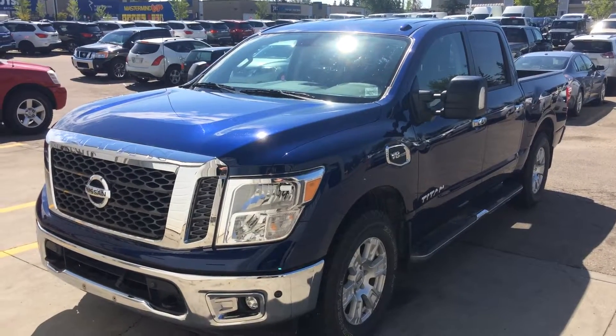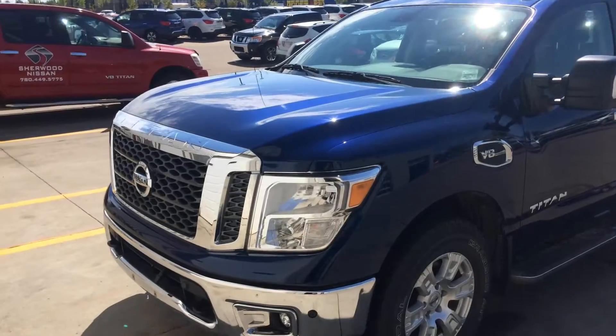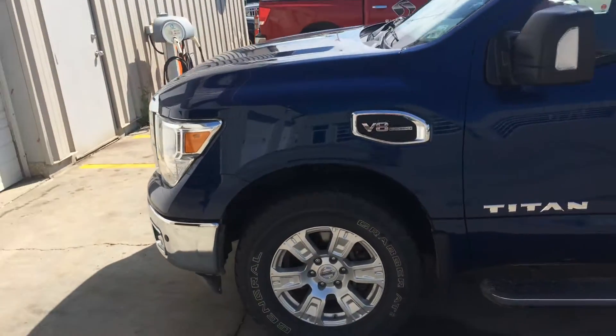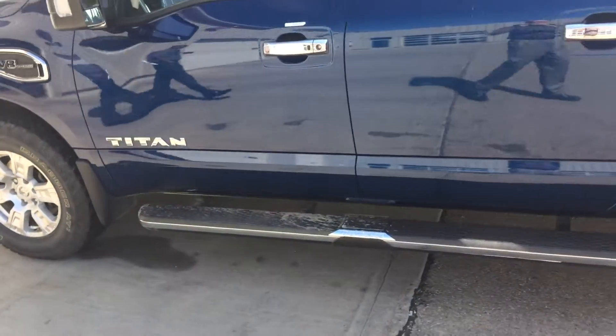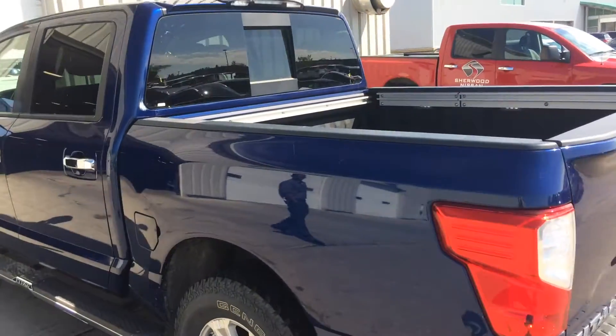Hello Glenda, this is Gordon from Sherwood Nissan doing a video for Gomez for your nice 2017 Nissan Titan SV. Fantastic shape, excellent tires, you have the step up rails, you also have the spray bed liner and a towing package.